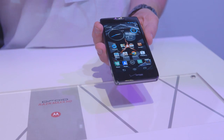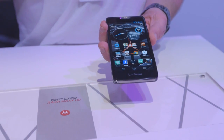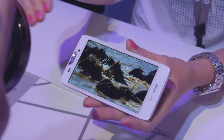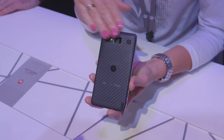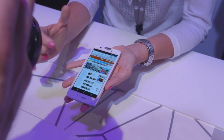The Droid Razr HD and the HD Max both have a 4.7-inch screen at 720p resolution, which is great, but unfortunately it's still using the same pentile pixel arrangement for the Super AMOLED. They also have very big batteries — the Razr HD has a 2,500 milliamp battery, while the HD Max has a 3,300 milliamp battery, which is frankly gigantic. But when you hold them in the hand, they really feel about the same. The Max just feels a little bit heavier.